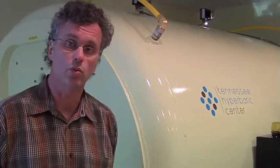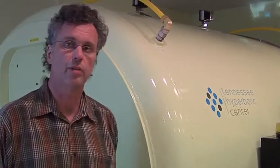I'm Dr. Roy Schmidt. I am the medical director of the Hyperbaric Center in West Tennessee, as well as the medical director of the Pain Specialist Center here in Jackson, Tennessee.